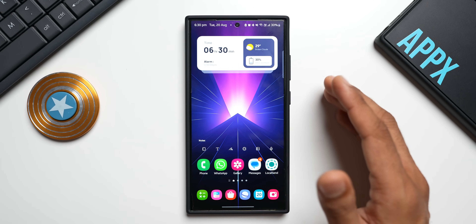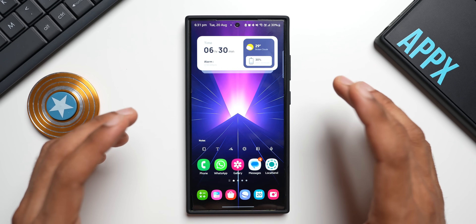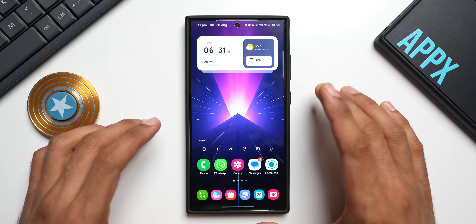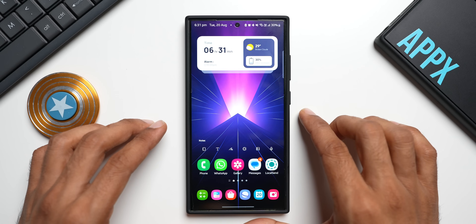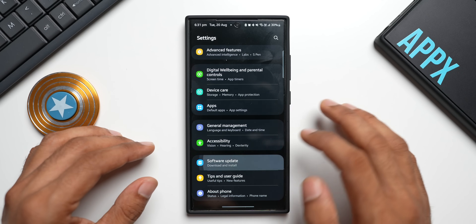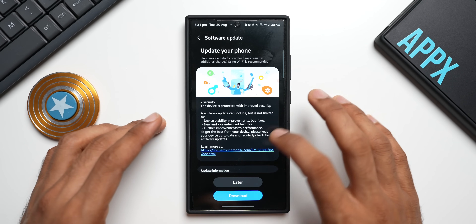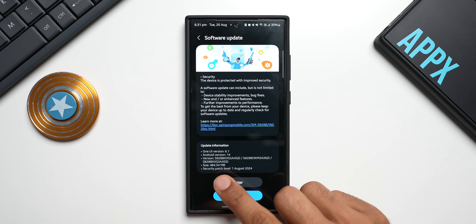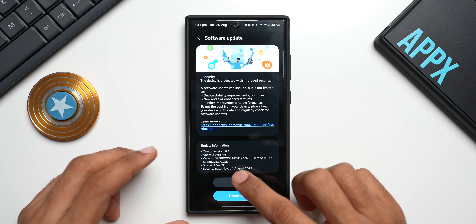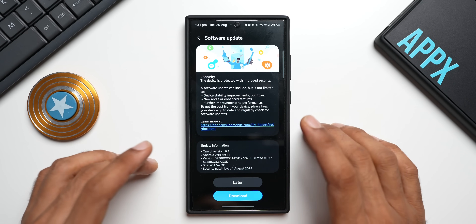Welcome to Apex. Samsung has finally pushed out a brand new update for the Galaxy S24 series — a security patch. Here on the S24 Ultra, going to Settings and tapping Software Update, we can see the brand new update. The size is about 484.54 MB and the version number ends with AXGD. The One UI version is 6.1.